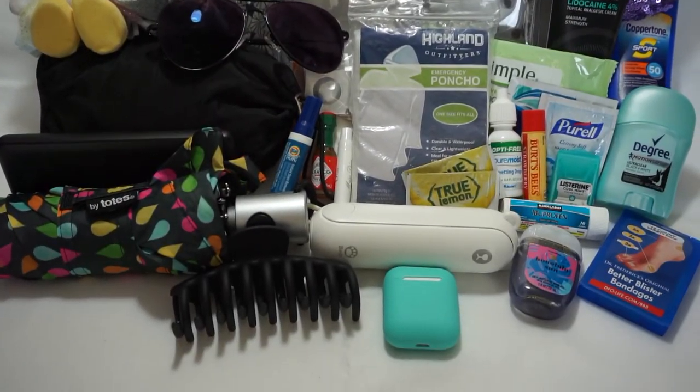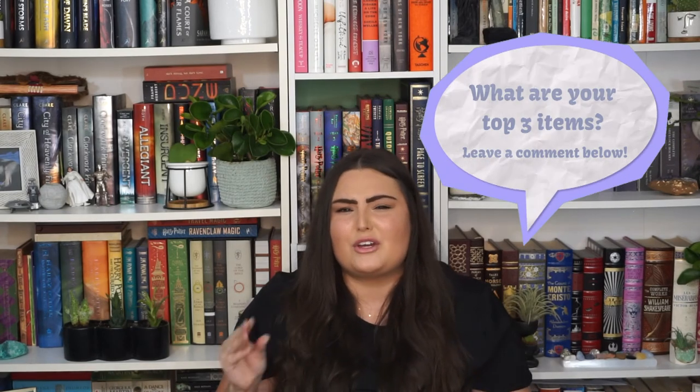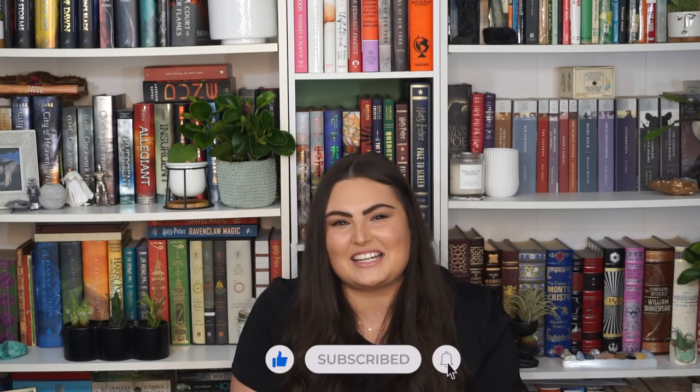That's everything I take with me in my Disney park bag. All items are mentioned in the description below, so be sure to check that out. Let me know the top three items that you would take with you into the Disney parks — I'm always looking for new items I haven't tried. For me, my top three would be umbrella or poncho, portable battery, and a fan. Not the most fun items, but I know I'll be set if I have all three. If you enjoyed this video, please give a thumbs up and subscribe for weekly content. Thank you for watching and I'll see you in the next one. Bye!